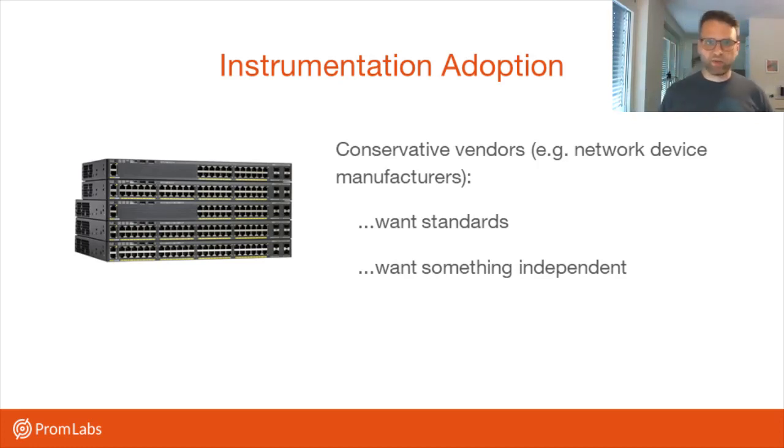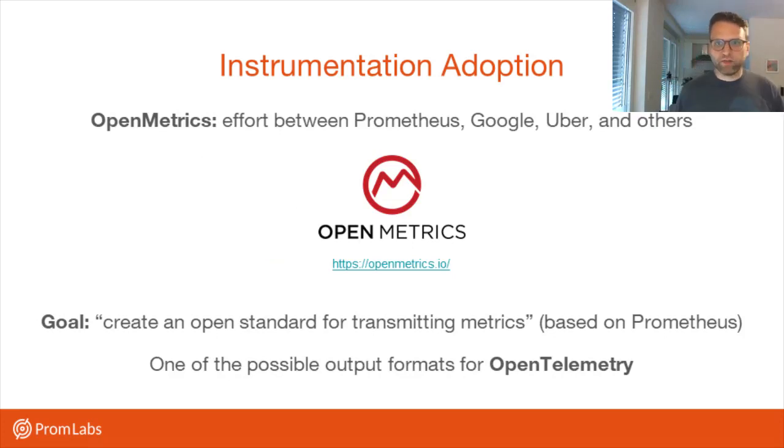On the instrumentation adoption side, we're doing pretty well, but there are some conservative vendors like network device manufacturers who really wouldn't directly put a Prometheus metrics HTTP endpoint onto their Cisco switch, for example. These people would like to see a standard format — something that's not just called the Prometheus metrics format, but is something independent. An initiative that aims to do that is a collaboration between Prometheus, Google, and Uber called Open Metrics, started by Richard Hartman. The goal is to evolve the Prometheus metrics format into an open standard.